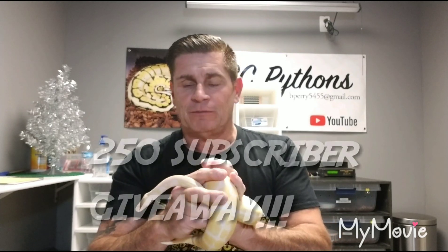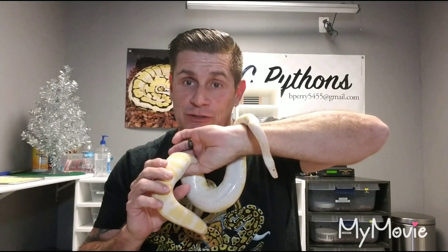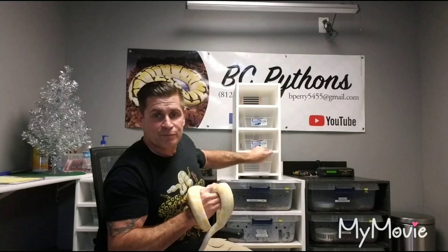Good afternoon everybody, this is Bill from BC Pythons and this is the official 250 subscriber giveaway video. What you'll want to do is comment below and make sure you're a subscriber — that will get you entered into the drawing for this nice hatchling rack. This time we're doing the four shelf made out of